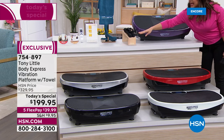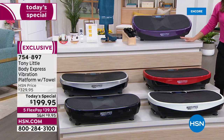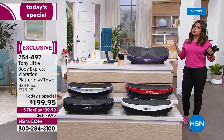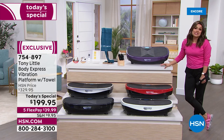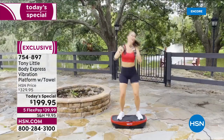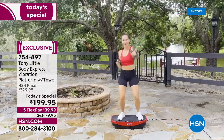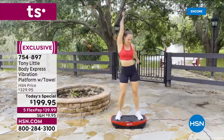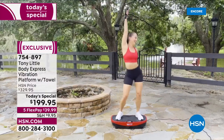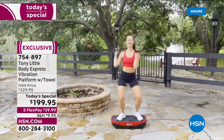So you get your platform, you get your towel with all kinds of stretching workouts to help you get more range of motion, you get hand weights, two workout DVDs, a remote control, and the guide that also has nutritional information inside. Get it home and try it — it is so much fun to just hop on and get moving. And this is one of the only ones with built-in Bluetooth technology so you can play your favorite songs right through your vibration platform.